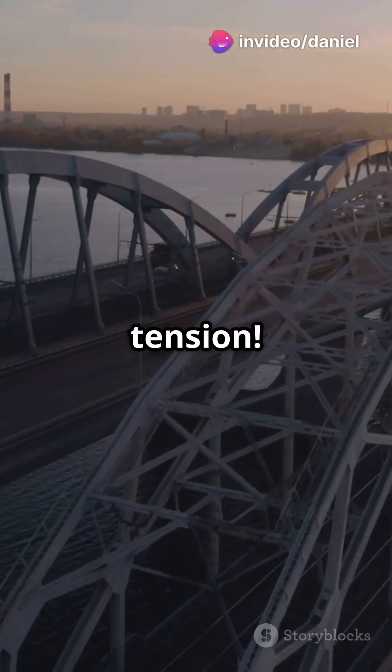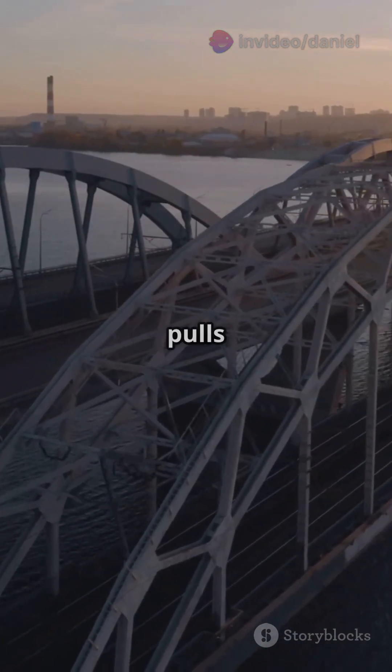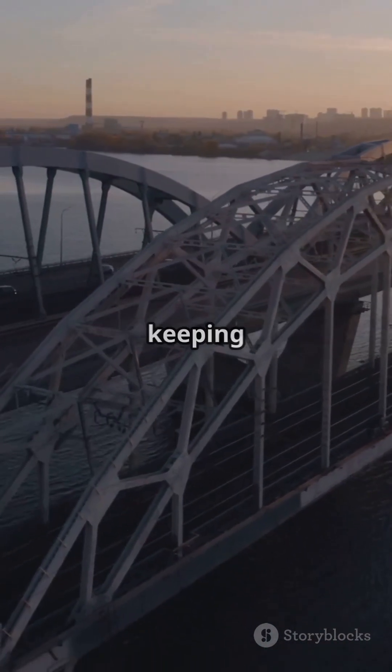And next, tension! Think of pulling a rubber band. Tension pulls and stretches the bridge components, keeping them in place.